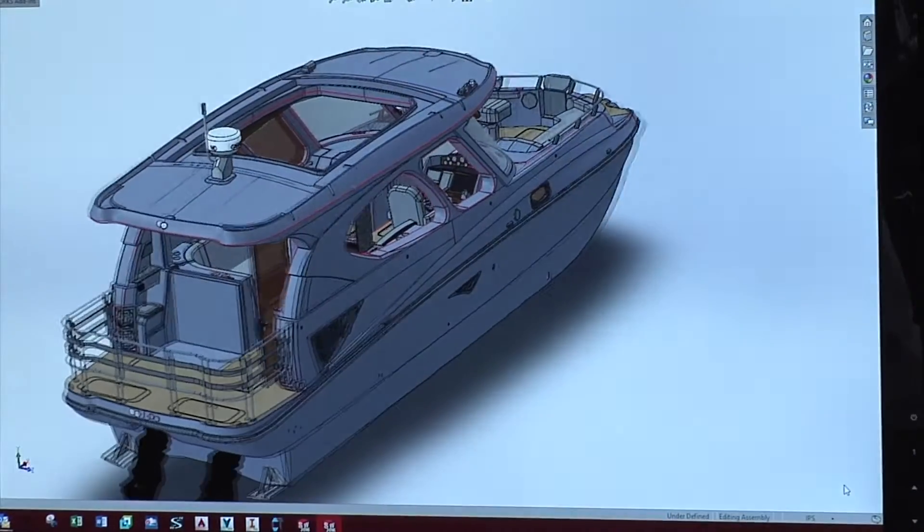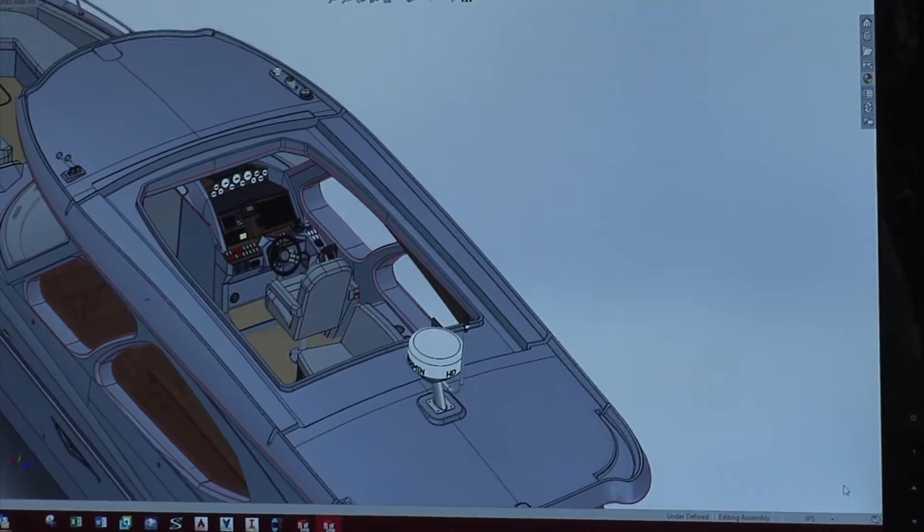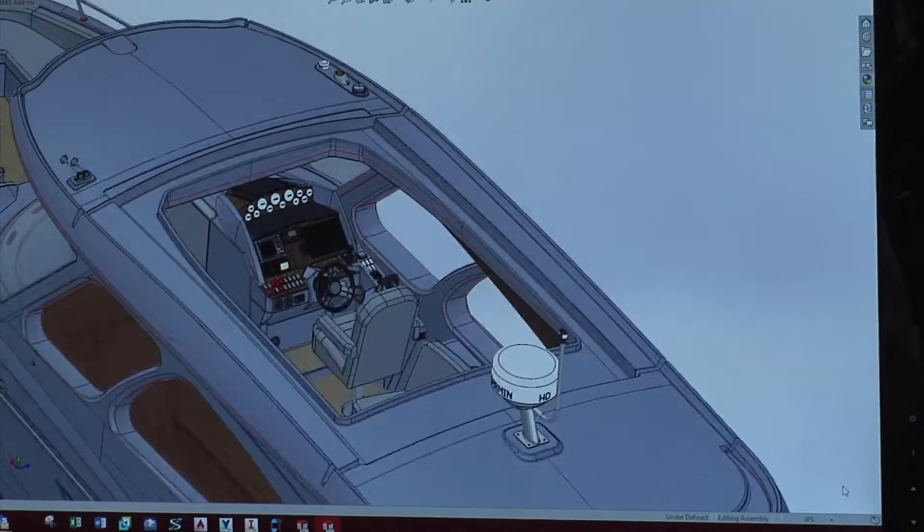We started developing the FlowCraft in 2008, and in just the last two years we probably have over eight thousand hours of design time into the final CAD model.